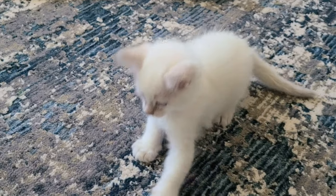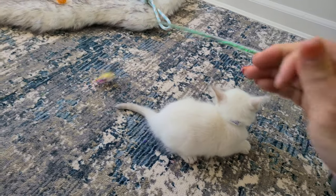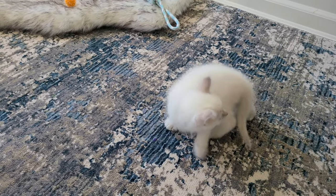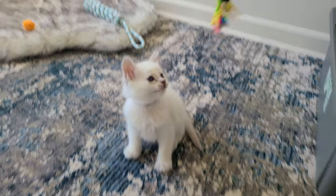All the cats are very playful. They're all very similar in personality. They're very precocious — they run all around, they climb on me, they cry, they meow, they play.